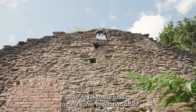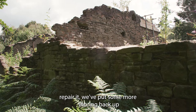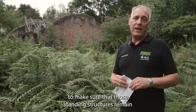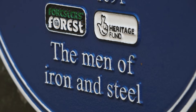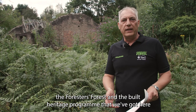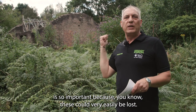We've taken the time to clear some vegetation off it and repair it. We've put some more shoring back up to make sure that those standing structures remain, because it is an important part of the story of steel in the UK. That's a good example of why the Forester's Forest and the Built Heritage Programme is so important — because these could very easily be lost.